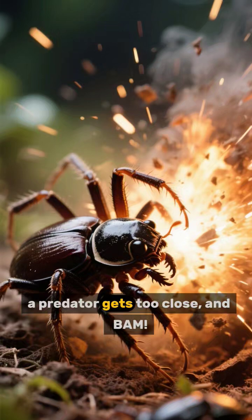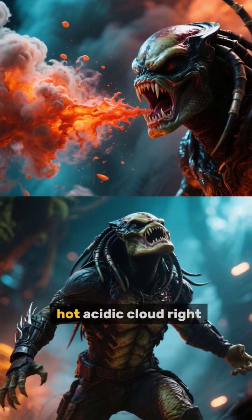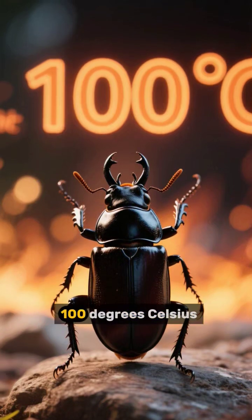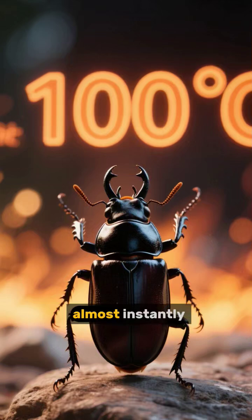Imagine this: a predator gets too close, and bam — the beetle sprays a boiling hot acidic cloud right in its face. This isn't just warm. We're talking about a chemical reaction that heats up to 100 degrees Celsius, the boiling point of water, almost instantly.